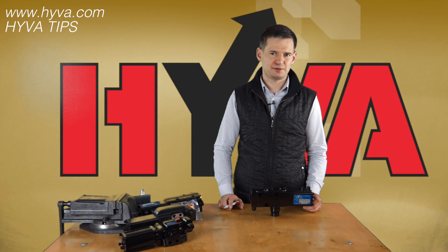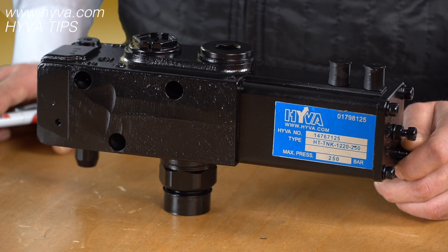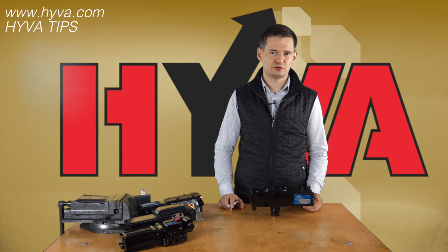Such dynamic pressure peaks are very dangerous both for the cylinder and the pump. In some cases they can lead to serious damage of vehicles and injuries of people around.